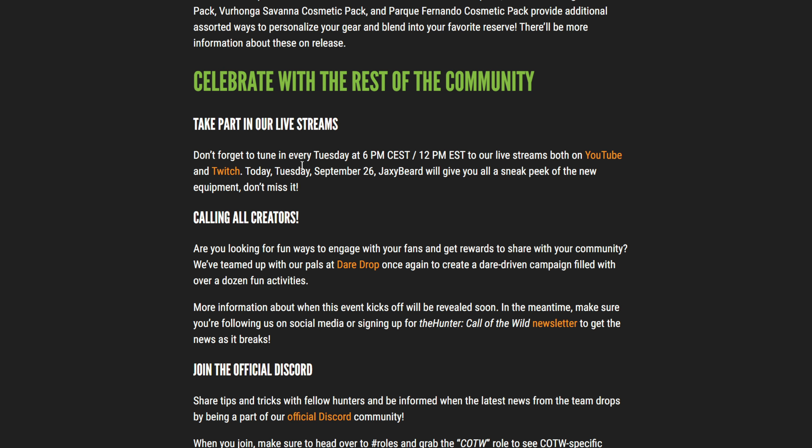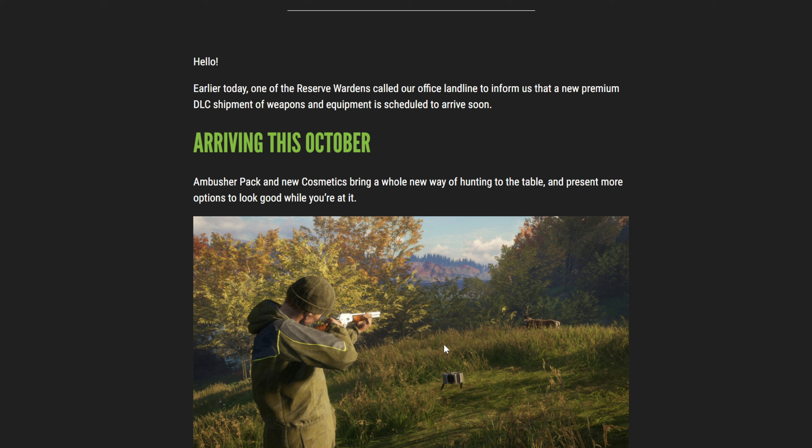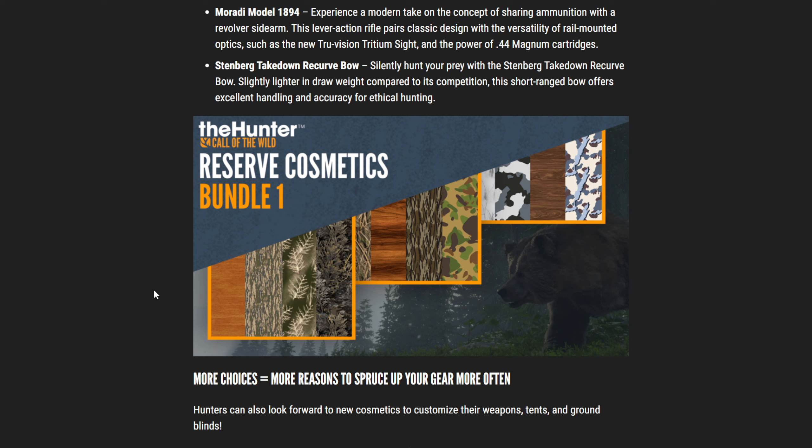There's also community stuff going on, like Dare Drop and the EW streams that happen every Tuesday. I'm assuming we're going to get a look at some of these items in the EW stream today, so if we do, I'll do an updated video or potentially just add it to this one. Thank you guys so much for watching — we will update you on the channel as we learn more. I'll see you all in the next one. Peace!